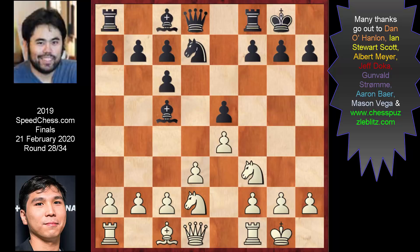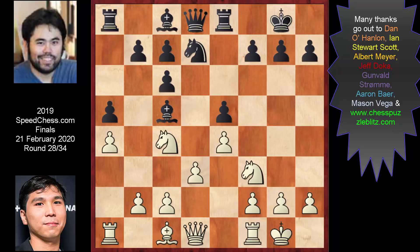Now Wesley mounts pressure on this pawn, and Naka gets the rook involved to be able to deal with this threat. A4, A5, and B3. Repetitive games can be so boring — not just for viewers but also for players. Players go for the lines they feel comfortable with, and this also allows them to move extra fast.